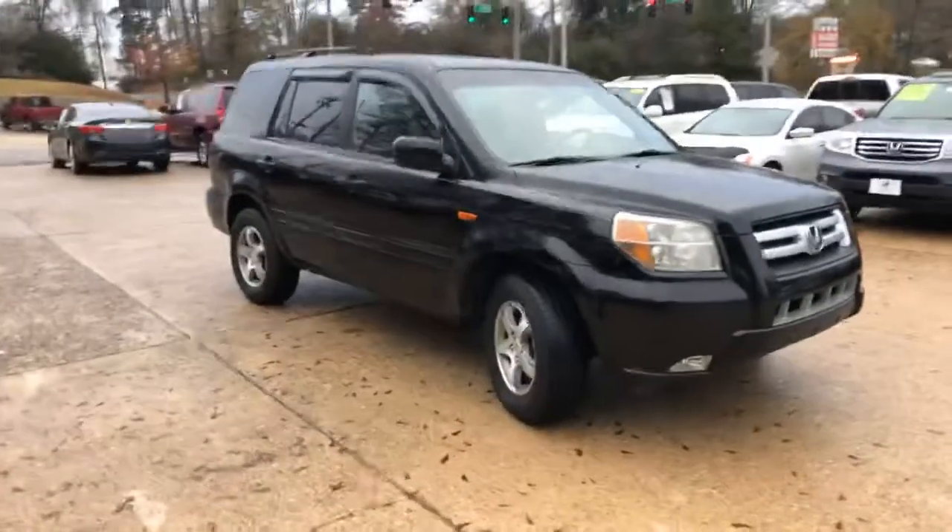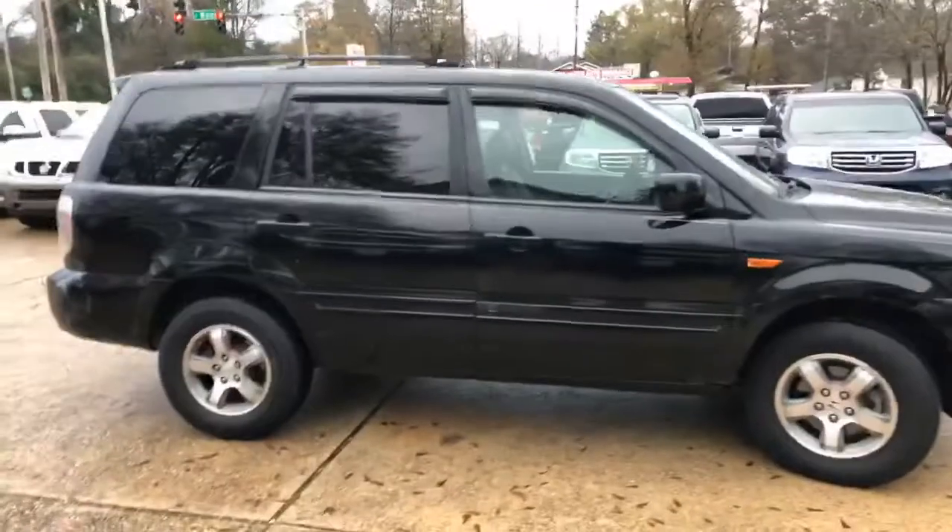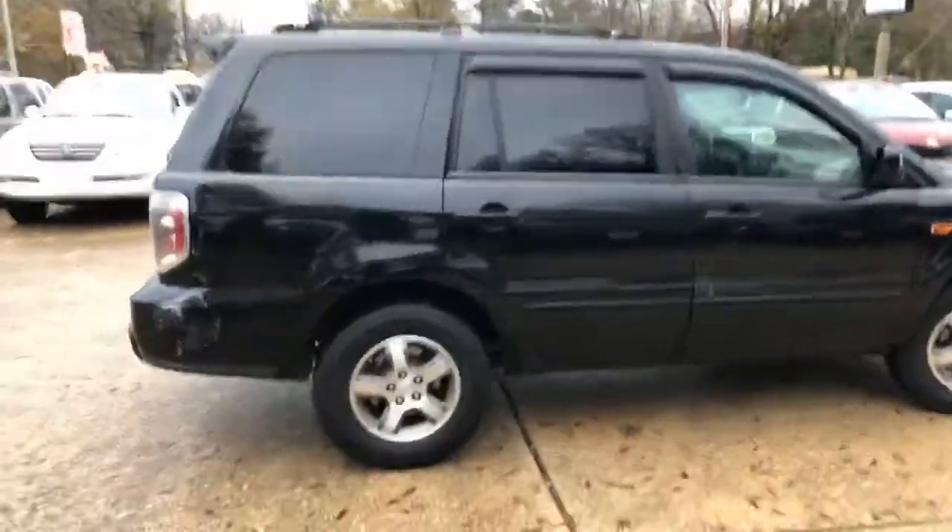It's black with the alloy wheels. It's got the leather, it's got the sunroof, it's got the heated seats, and it's got the third row.